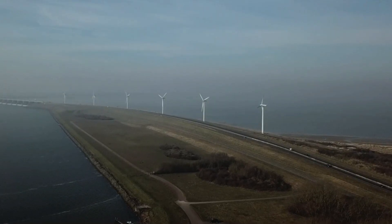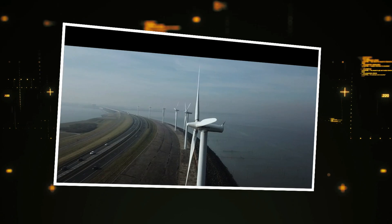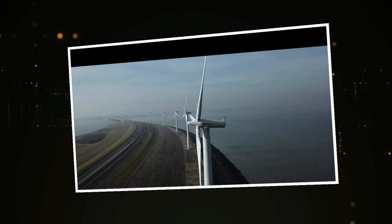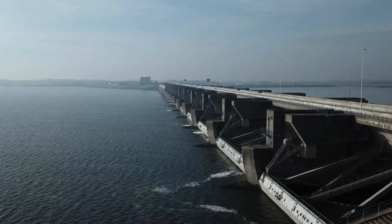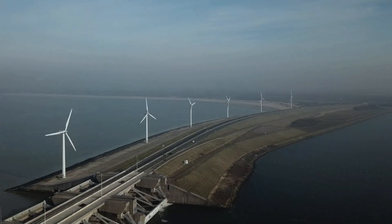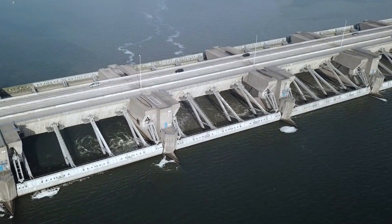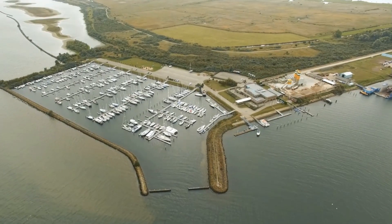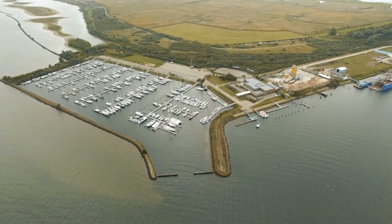Another key structure, the Haringvliet Dam, helps control river outflow and sea inflow, managing water levels while allowing fish migration and tidal flow. Together, these structures have dramatically reduced the risk of flooding and are considered one of the seven wonders of the modern world, ensuring the safety of the Dutch people living below sea level.